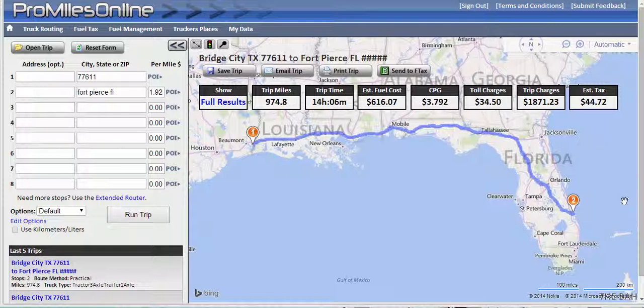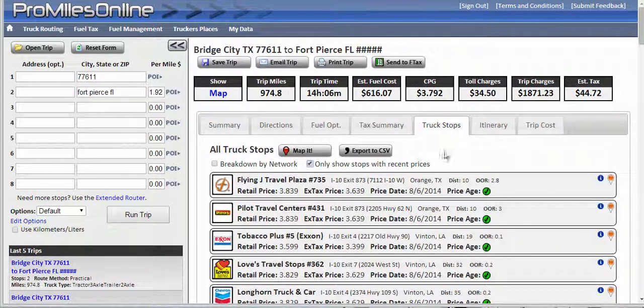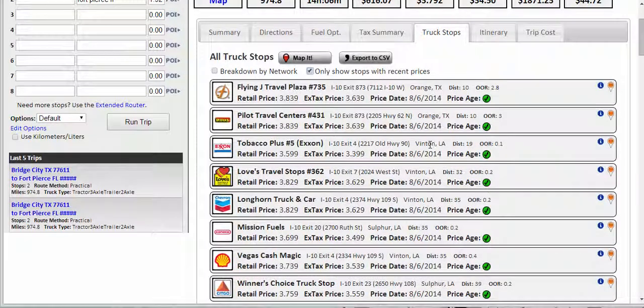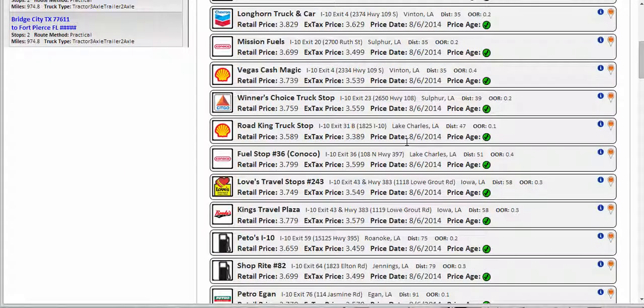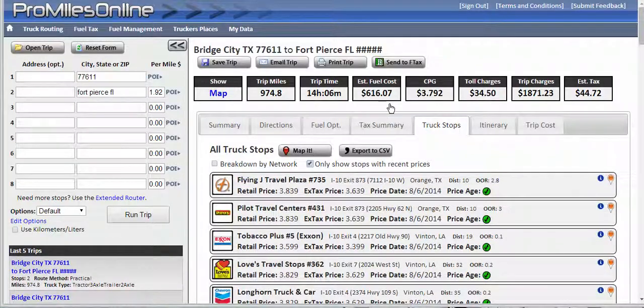Now by fuel purchase optimization, I've got a quick trip I've plugged in here. Let's make sure that we're all on the same page here. I am not really referring to just taking a look at the truck stops and what the prices are, saying okay, this is the cheapest one that I see, I'll get my fuel there. Fuel purchase optimization is actually a lot more than that — it evaluates specific criteria and analyzes it on an overall basis, suggesting where you should buy fuel and how much fuel you should buy when you stop to save the most money.